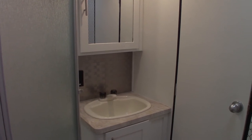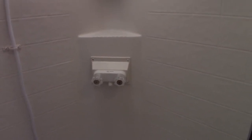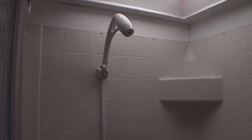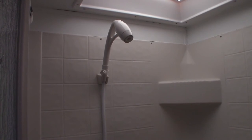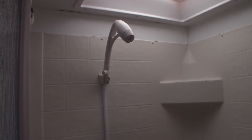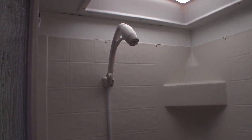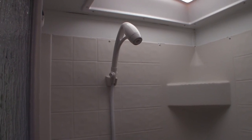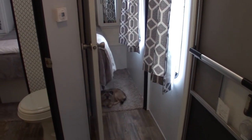We did have to replace the mixer valve in the shower, and while we were at it we decided to upgrade the shower head. This new one promised better water pressure and it does deliver, but the angle is weird - I don't really like it. I'm going to try moving it to a different spot using the same holder from the last shower head, and if it still doesn't feel right we may replace it again.